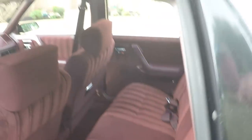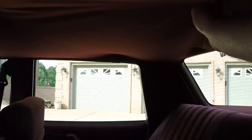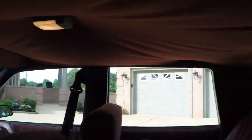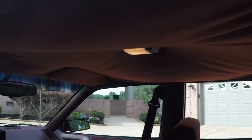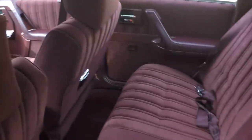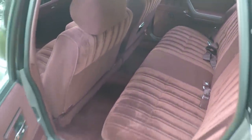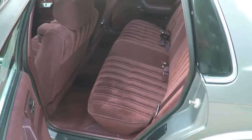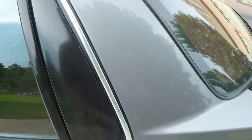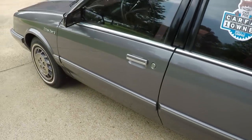I guess one of the cosmetic issues is that the headliner is sagging a little bit. I mean, it's still all there and it's staying put, but it does have a little sag. That could be fixed eventually, but going down the road you can't tell — it's not falling off, just got a little sag. Take it to an upholstery shop and they can fix that fairly cheap, if requested.